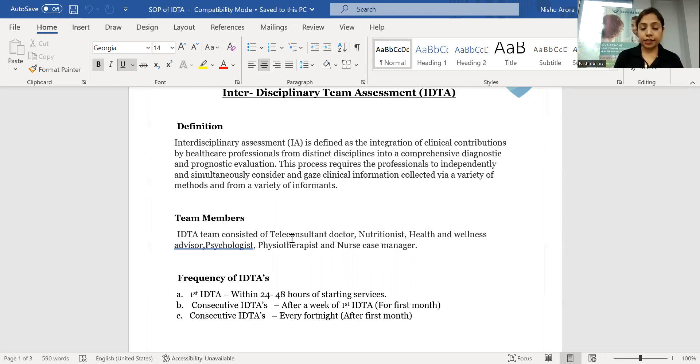What we're doing in the IDTA is gathering all the clinical information belonging to the patient. All the different healthcare professionals — the team members of the IDTA — come together to understand the patient's disease condition and help the providers deliver the best possible care at the patient's place.